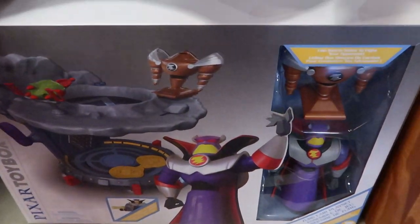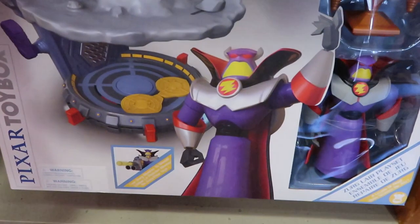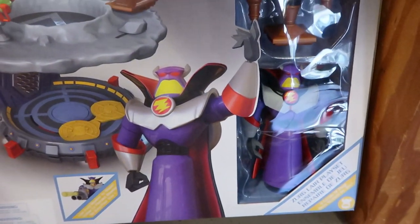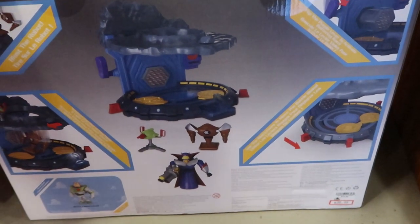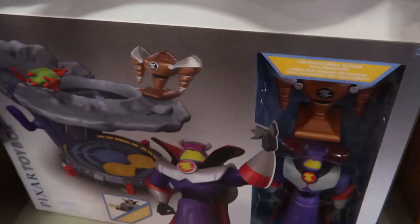It looks like they also have a brand new Pixar Toy Box play set from Toy Story — look at that! You got the Evil Emperor Zurg. This is actually Zurg's Lair play set. Here's everything you get on the back. This was originally $44.99, now only $30.99.